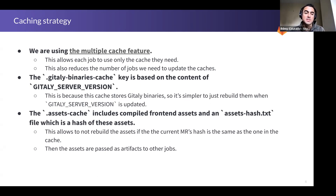The second specific cache is the assets cache, which includes compiled frontend assets and a specific assets hash text file — the hash of those assets. This is an optimization so we don't have to recompile assets if the hash of the files is the same as in the master cache.